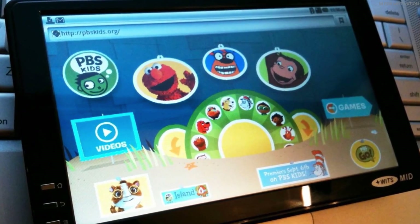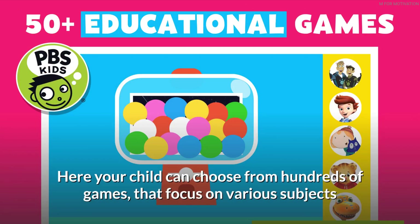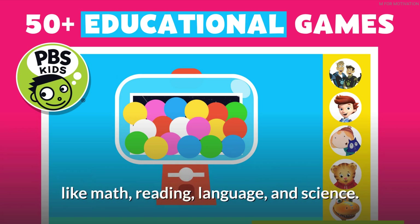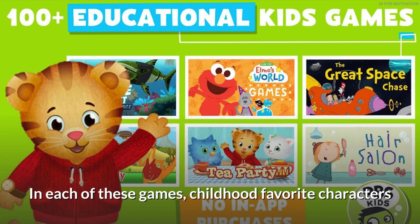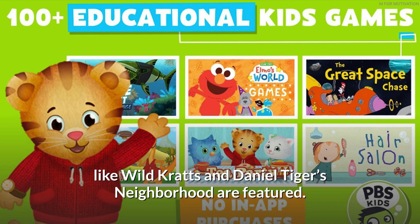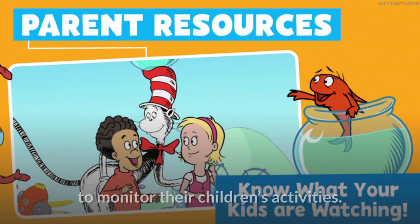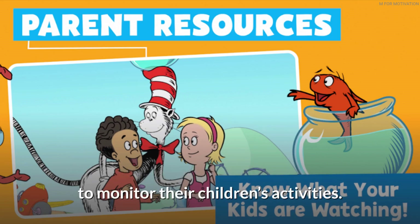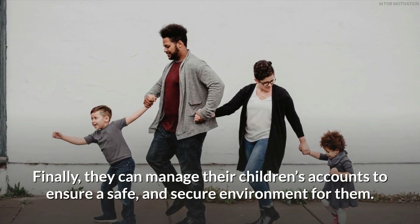PBS Kids Games: If you want your kid to experience learning through play, the PBS app is the answer. Your child can choose from hundreds of games that focus on various subjects like math, reading, language, and science. In each of these games, childhood favorite characters like Wild Kratts and Daniel Tiger's Neighborhood are featured. Like YouTube Kids, PBS Kids Games also has features for parents to monitor their children's activities and manage their accounts to ensure a safe and secure environment.